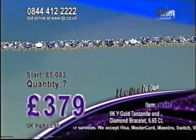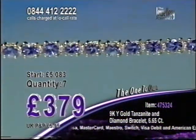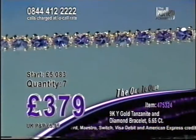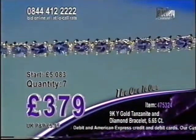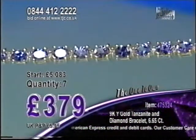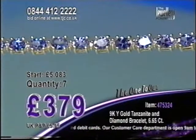6.65 carats, 7.5 inches, 9 carat gold. Your last chance to dial is coming up — 11 bidders on the phone lines. This is a special; it's tonight's one to own. It's not only great value for money, it's exceptional value for money.